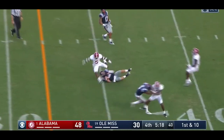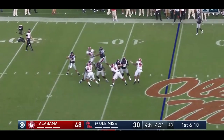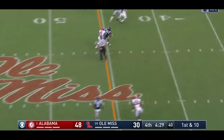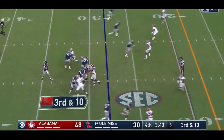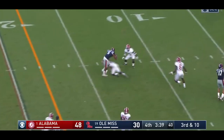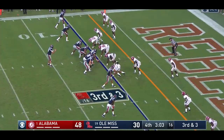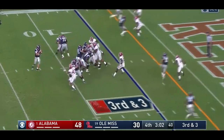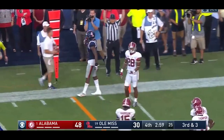Ole Miss changed jerseys on that play. It's 48-30 right now. It is not going to get finished. Kelly — oh! Picked by the umpire. DeMarcus Lodge uses that little move — that's inside, a catch is made for a touchdown.